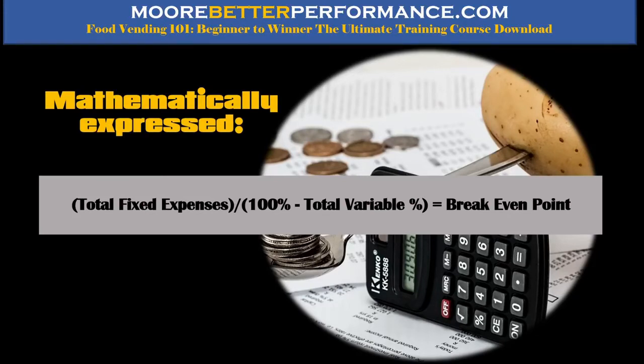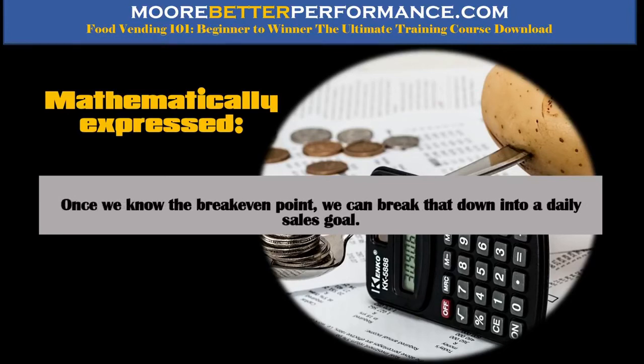When you do that division, it gives you the break-even point in dollars. You can do that for a year, a month, a week, or a day — we're going to start with a year and break it down to the day. Once we know that break-even point, we're going to break it down into a daily sales goal. That sales goal tells you: when I start up my truck and pull out of the driveway, I need to make this amount of money to pay for all the bills.